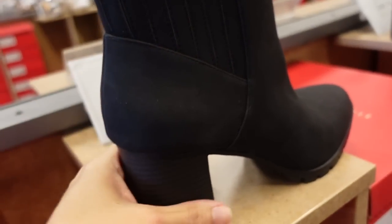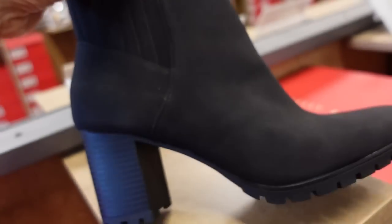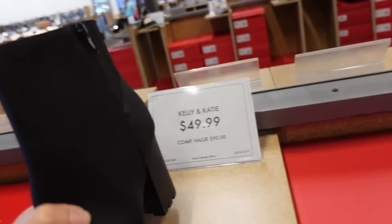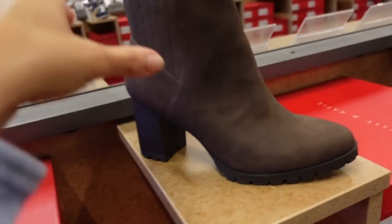We're seeing boots from Kelly and Kate. These have that chunkier heel, nice rubbered bottom, this pleated detailing at the top, and then the zipper on the side. They're $49.99 in the black and also in the brown.